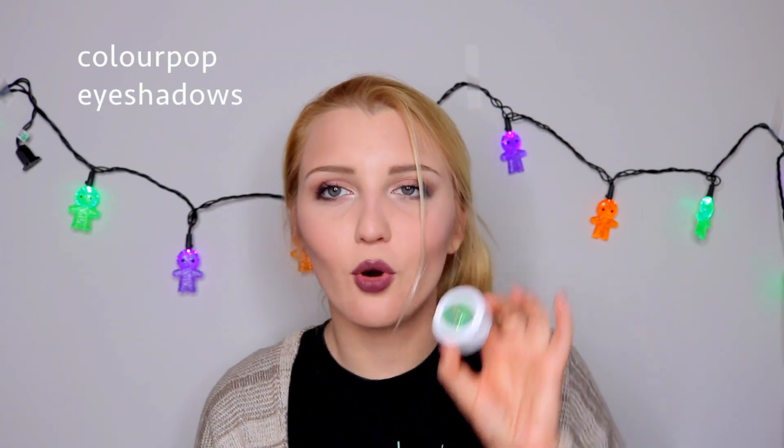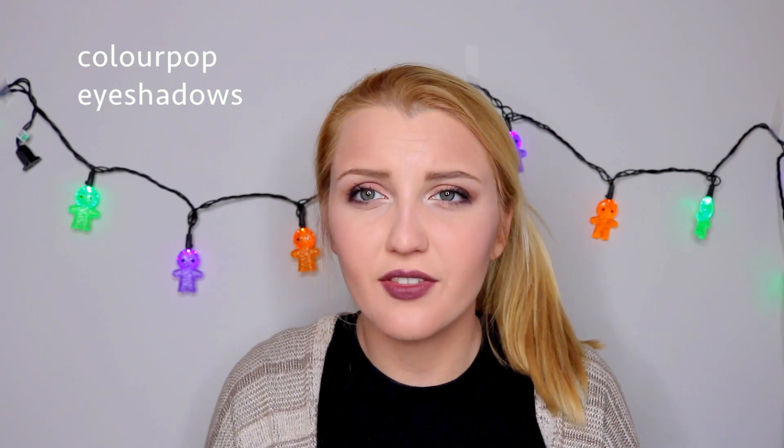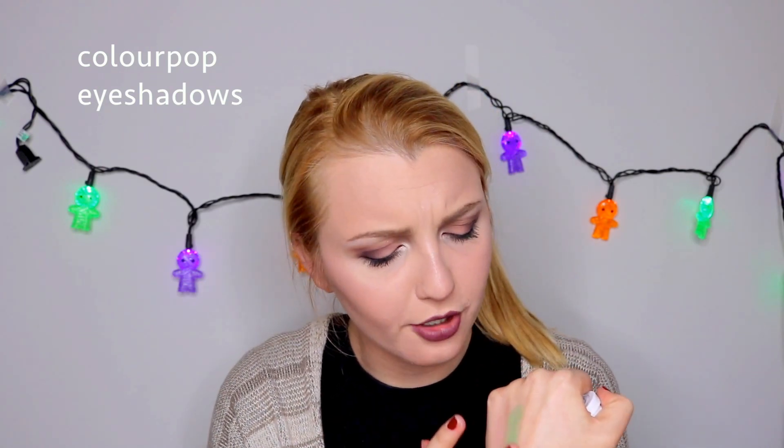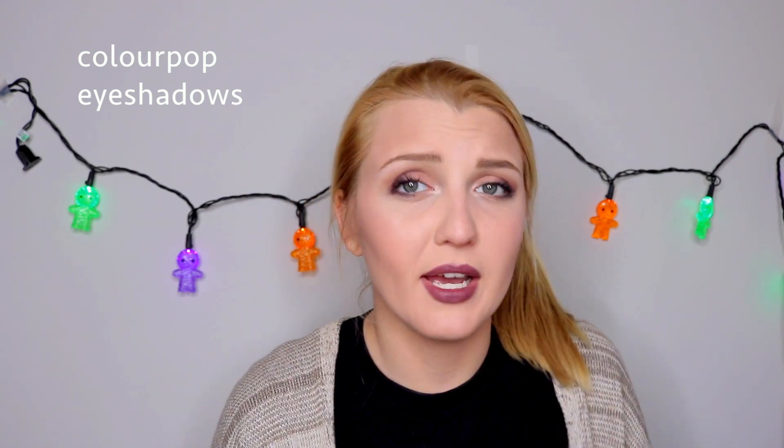The next product that YouTube made me buy is kind of like a whole collection — the ColourPop shadows. I bought a whole bunch of these because a lot of people were talking about ColourPop, and Kathleen Lights did a collab with them — they were all over my YouTube timeline. I do find that their shadows are a bit creamier than a lot of other formulas, they're very inexpensive, they have nice pigmentation, but I find they apply best with your fingers.